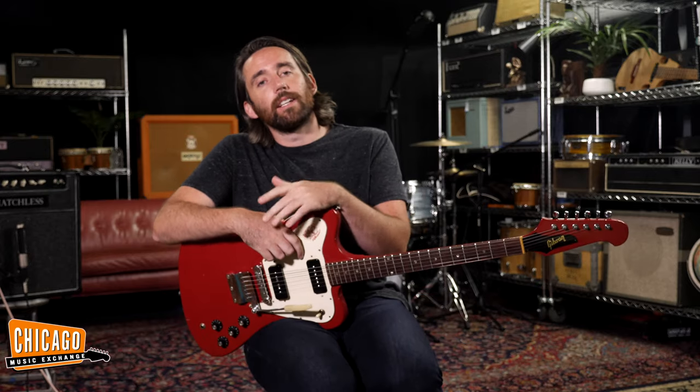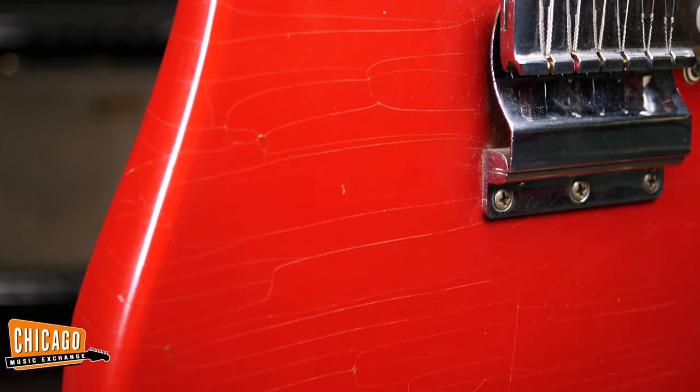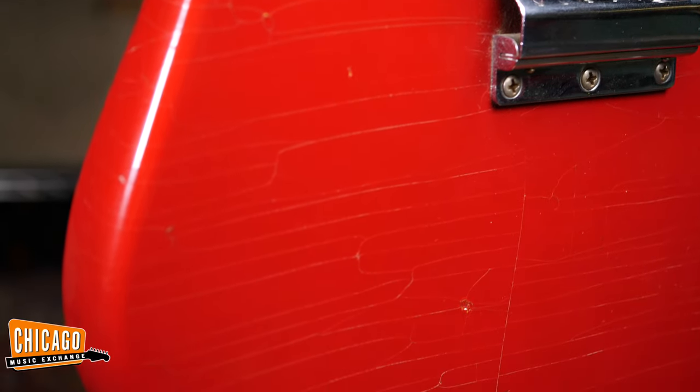I say that because the Cardinal is a bird and apparently this guitar is red. Obviously it's a gorgeous colour red, as you can see, with great checking on it.